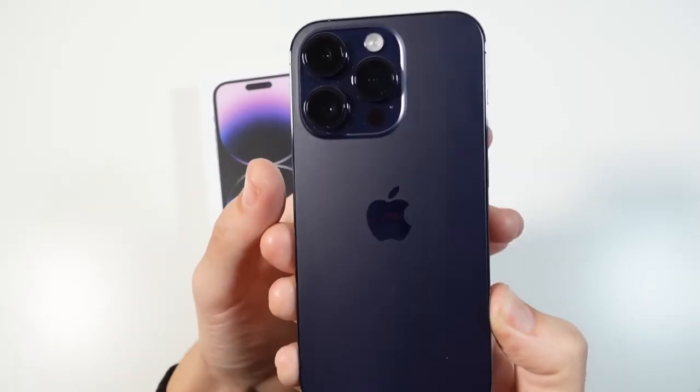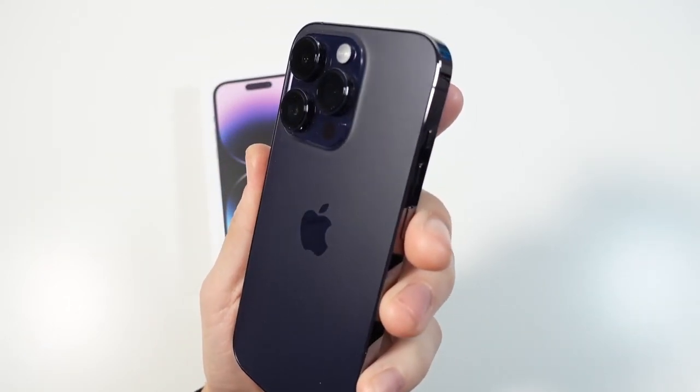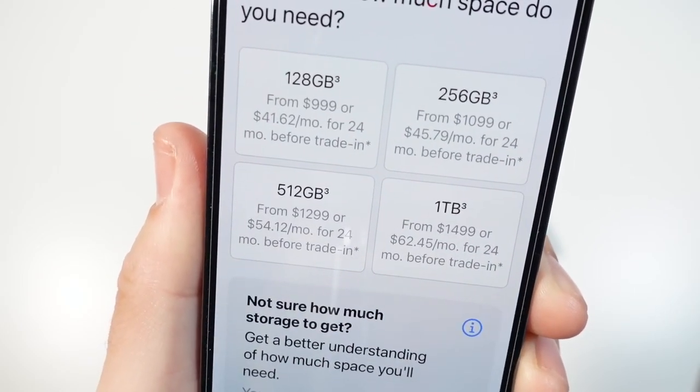What is up guys, Nick here helping you to master your technology. Seven reasons why you need the iPhone 14 Pro. The iPhone 14 Pro starts at $999 for 128 gig and goes up to $1,499.